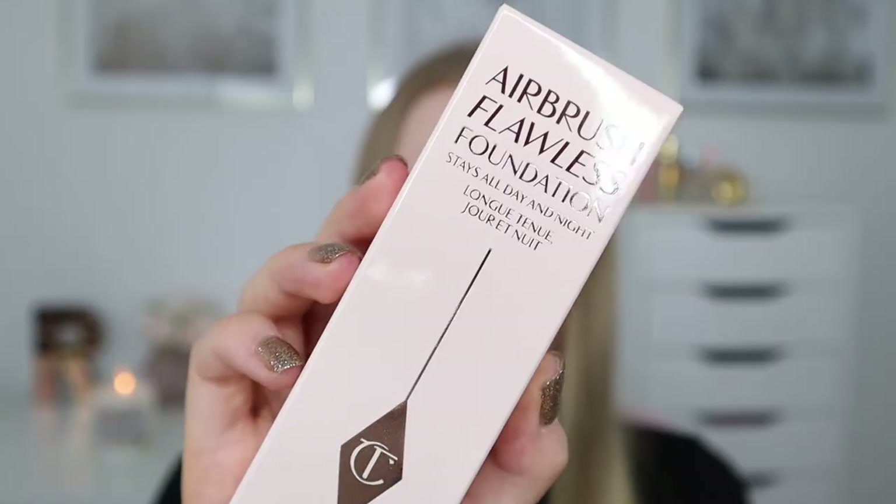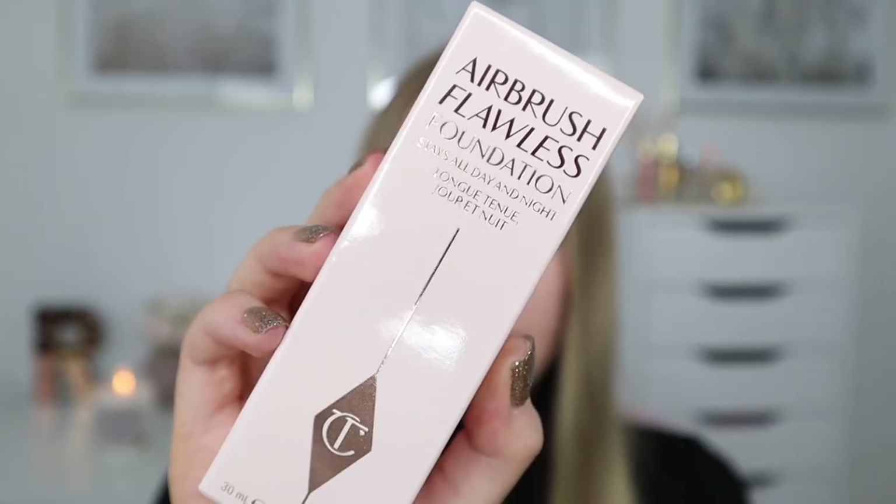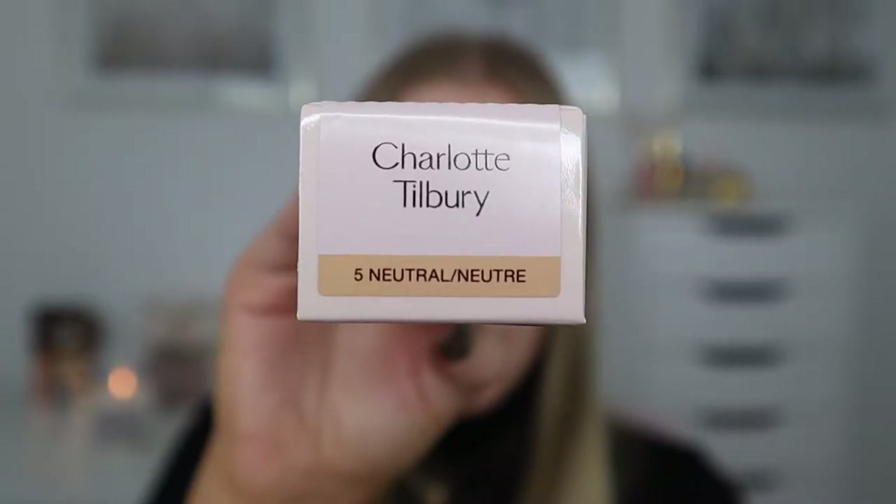I'm going to start by giving you a little bit of information about each product. First of all I've got the Airbrush Flawless Foundation and it claims to stay all day and night, so I will put it to the test for all day. I don't know about all night but we will wear it for as long as possible. I got this in the shade 5 Neutral. The only thing I'm a little bit anxious about is whether it's actually going to match me.